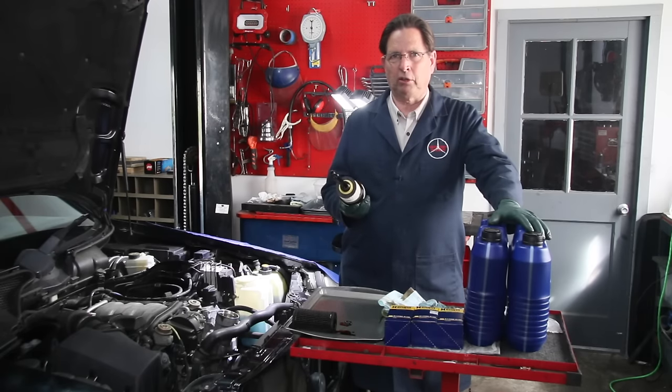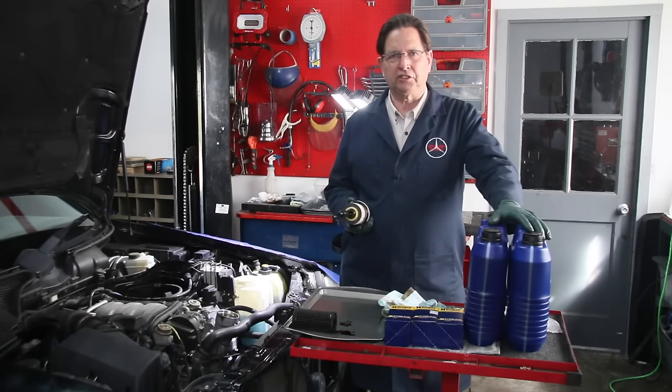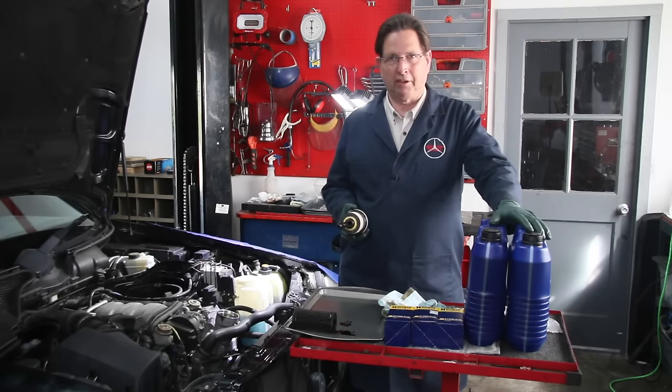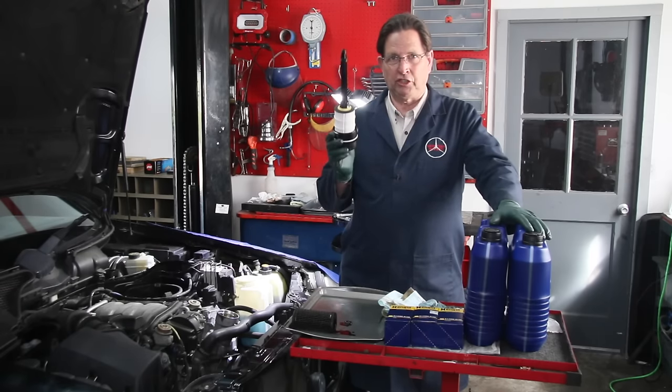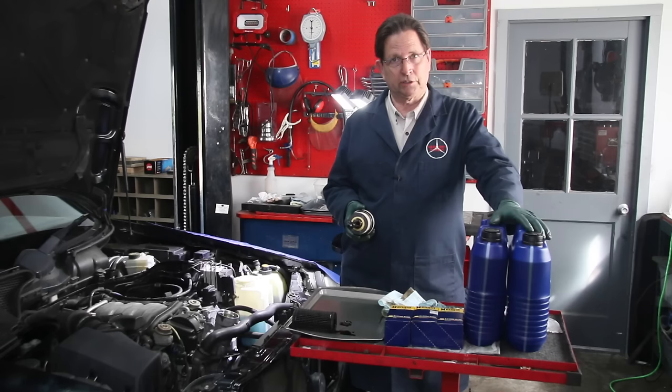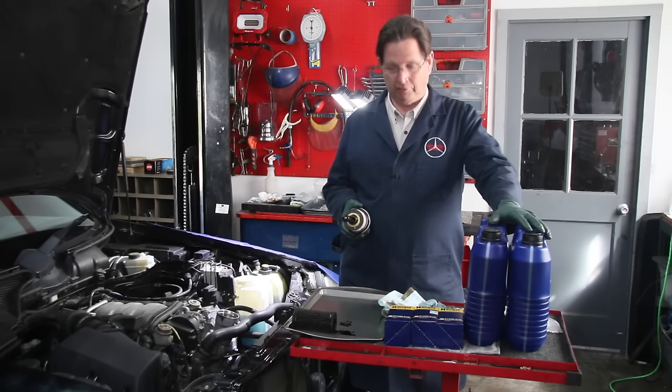This is very important because you already saw how dirty these can get with 10,000 miles on them. If you're running a paper element filter, some of these can even deteriorate and fail over that long a time period. So stay away from paper element filters. Make sure you get fleece. Even some parts stores don't know the difference, so be careful where you purchase the filters and make sure you're getting the right one.